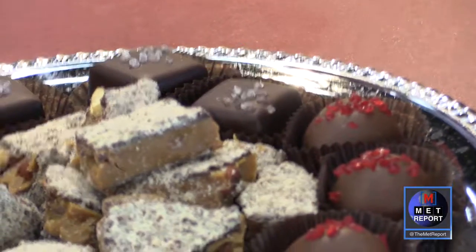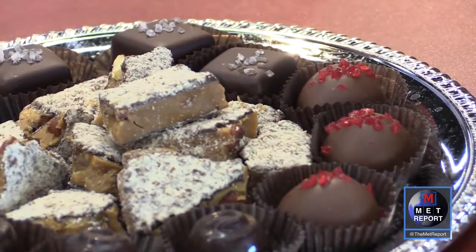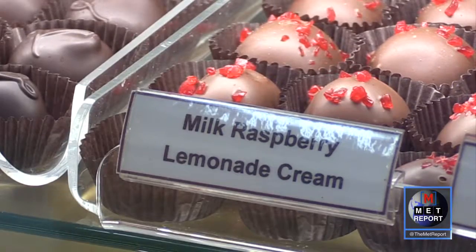Another featured candy is a strawberry lemonade truffle — a very interesting flavor but perfect for summer, nice and refreshing.